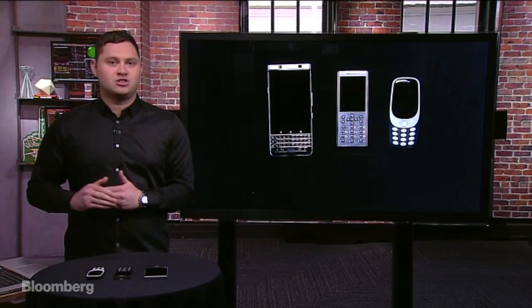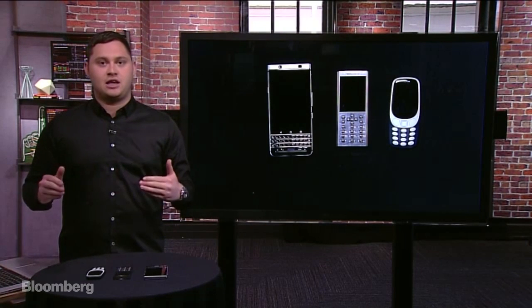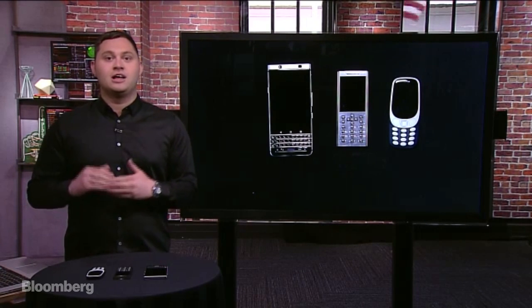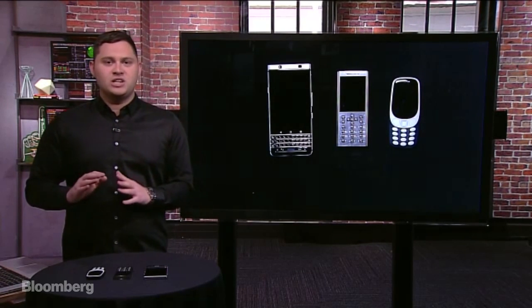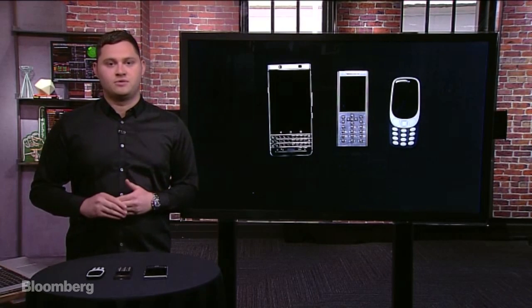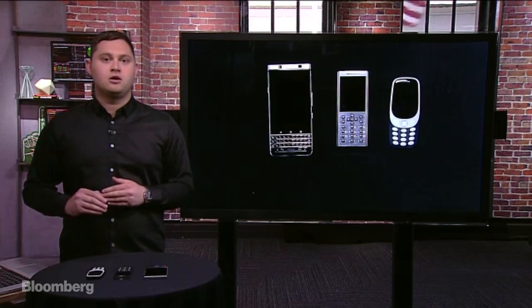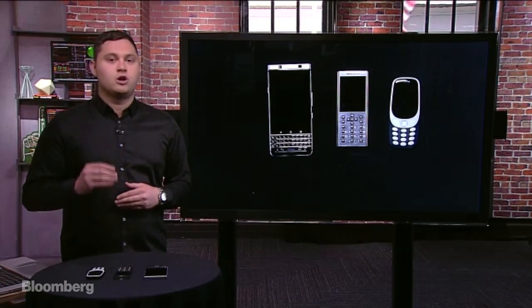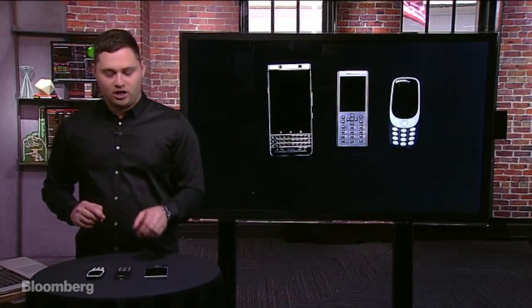While all the hype right now is about the new Samsung Galaxy S8 and some of the phones coming from other big phone makers like the Apple iPhone 8, 2017 has really kicked off a trend of retro-looking phones. We have three of them today: the new BlackBerry Key One, the return of the Nokia 3310 candy bar phone, and the new Gresso Meridian. So let's zoom in and take a look at them.